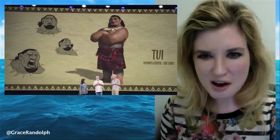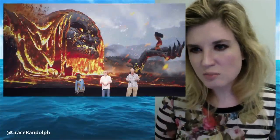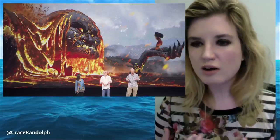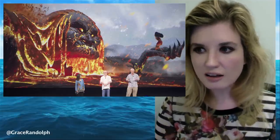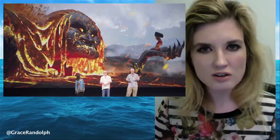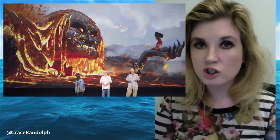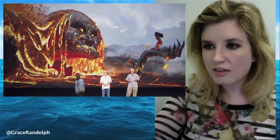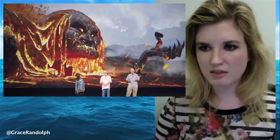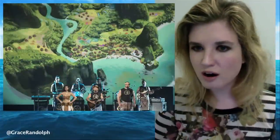Now moving on to non-human characters — and this is one of my favorite images: the lava witch. I'm not even sure if it's male or female, but just the way the character looks, I really appreciate the styling and the fact that the movie cranked things up to eleven. That kind of character model really lends itself to what you can do with CGI animation. There's Moana cowering in the scene — more than you'd expect given all the sass from the first photo.